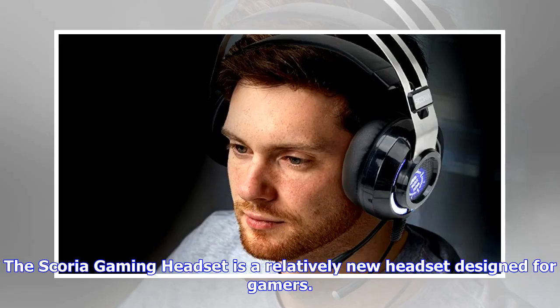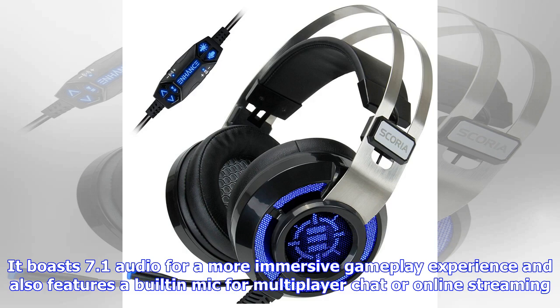The Scoria Gaming Headset is a relatively new headset designed for gamers. It boasts 7.1 audio for a more immersive gameplay experience, and also features a built-in mic for multiplayer chat or online streaming. Due to its USB connectivity,